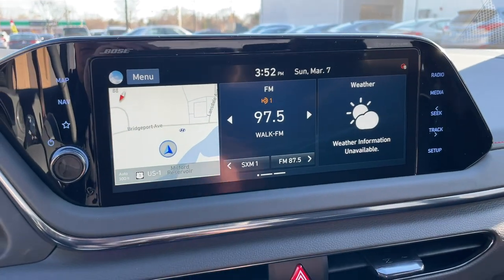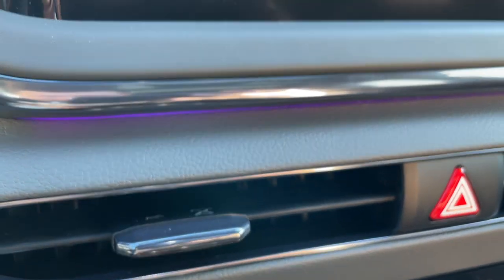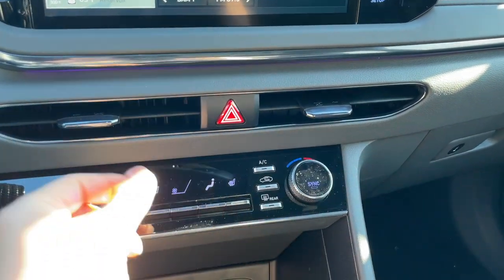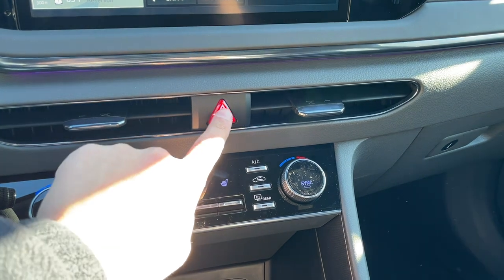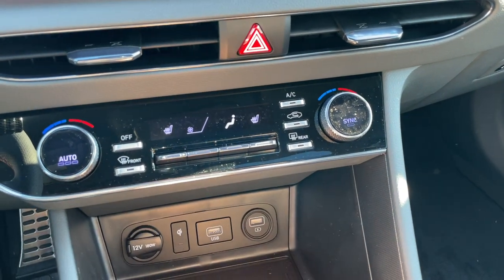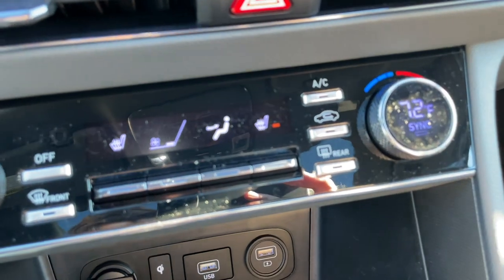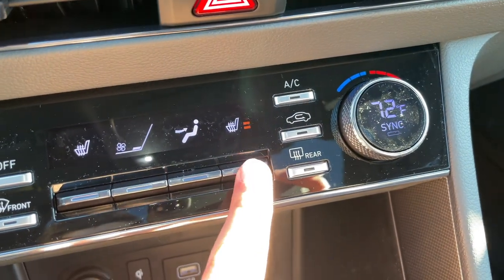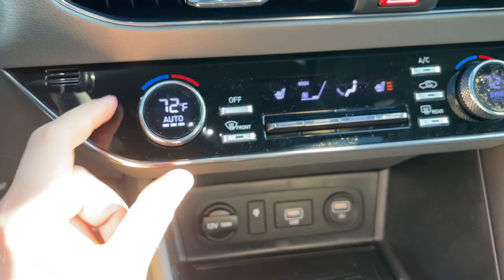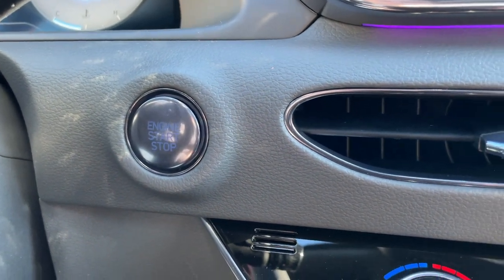The car has ambient lighting — it's subtle but visible. The vents look really nice and slim with a cool design. The emergency light blinks when activated. The climate controls are easy to use, with an auto function, sync function, fan speed, and mode controls. Both heated seats have three stages for driver and passenger. There's an LCD screen for the climate display, and the engine start/stop button is finished in black — unlike other Sonatas where it's silver.